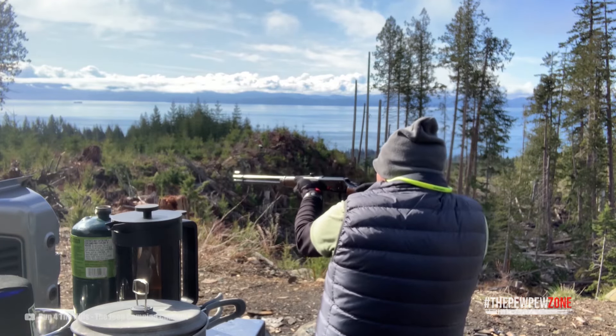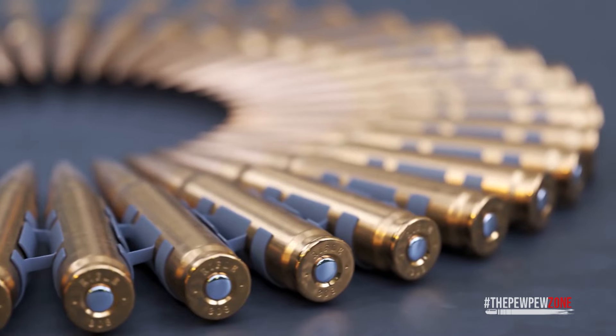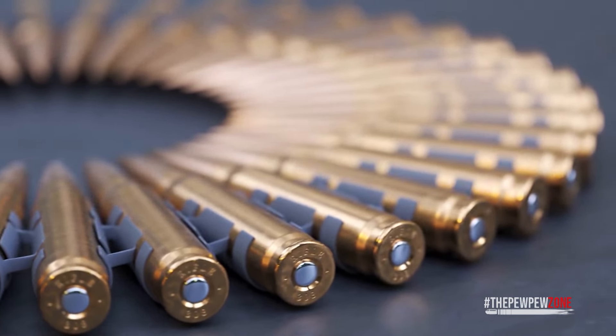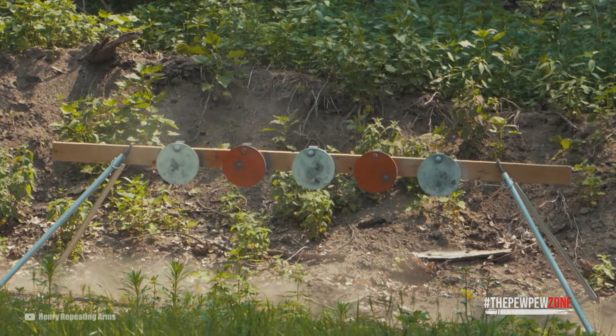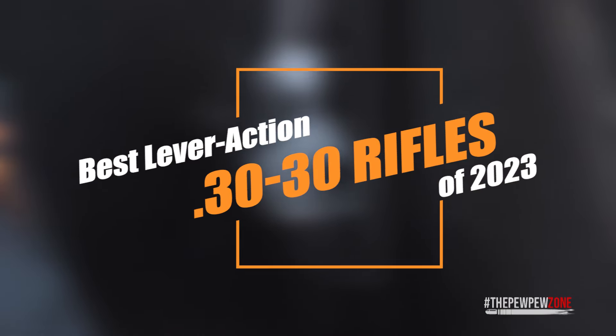With its power level, recoil is quite manageable, making this cartridge both easy and a joy to shoot. The ammo is affordable and you can find it practically everywhere — even during the ammo shortage you can get a few boxes of .30-30. In our look at the best .30-30 rifles, we do not include a Marlin, as the future of these rifles after the acquisition by Ruger is still in a little bit of doubt.